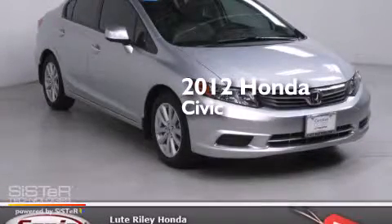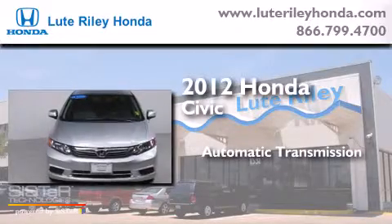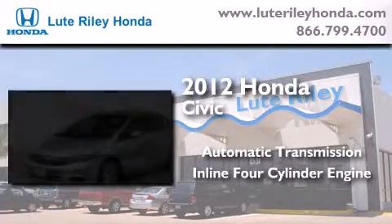This is a 2012 Honda Civic. This car has an automatic transmission and an inline four-cylinder engine.